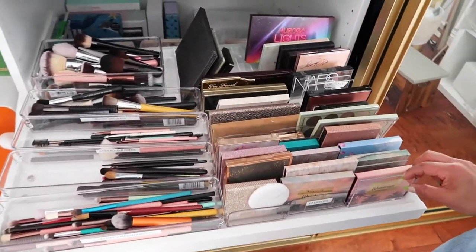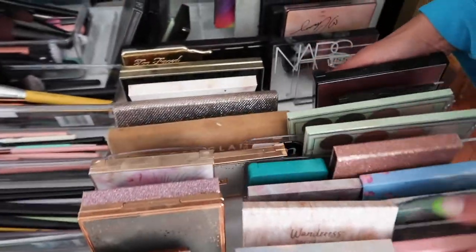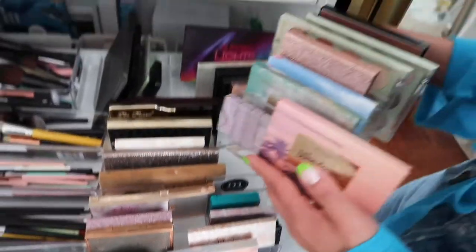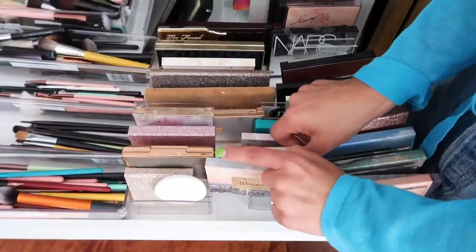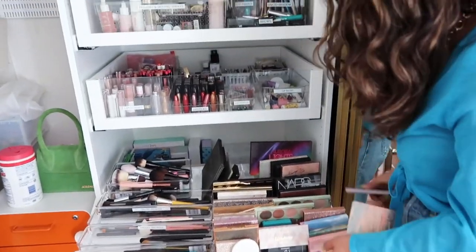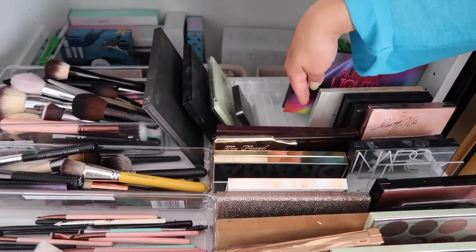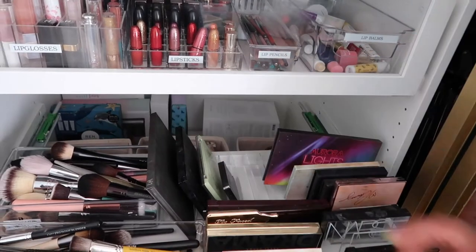These aren't specifically palette organizers but you can just use mail or divider organizers for palettes. It's a nice little palette organizer — you can get these at HomeGoods or on Amazon. I'll link options below. I have all the palettes organized in here — some going this way and the larger ones going vertically — it's just really nice having them all organized. I love it!